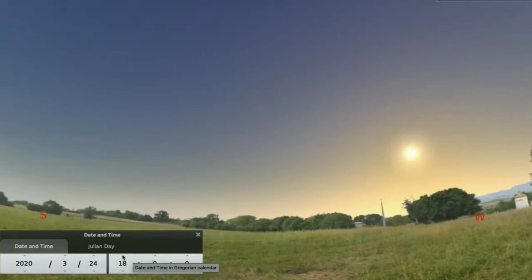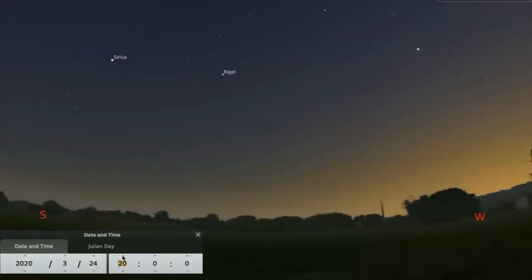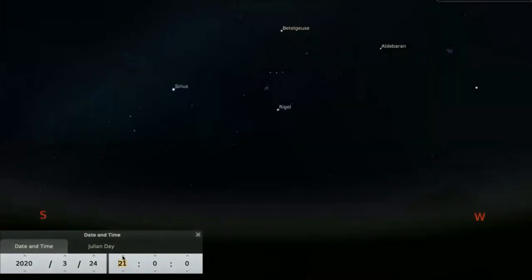From 6 o'clock, I'm going to bump it up to 7 o'clock, just around sunset, and then 8 o'clock it's starting to get dark, and now 9 o'clock in the evening, nice and dark. It's wonderful to see the stars in a dark sky, far away from city light, but Orion is a group of stars that's bright enough to see even in the city.